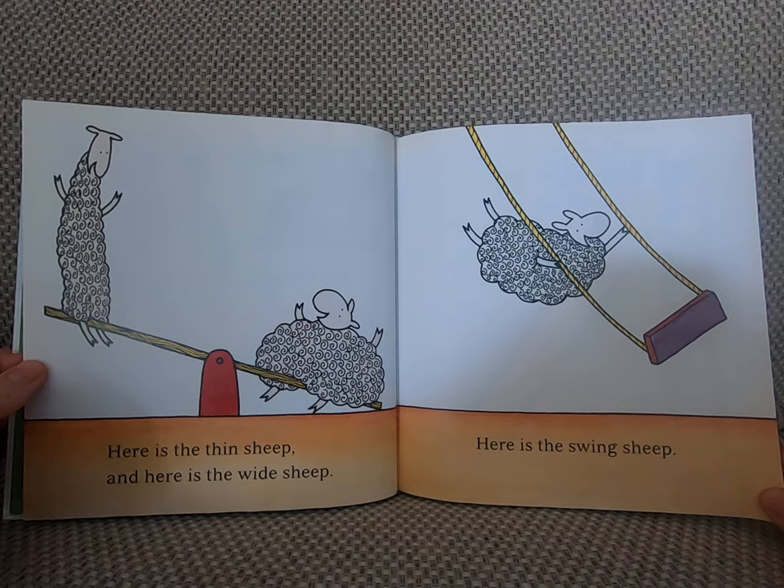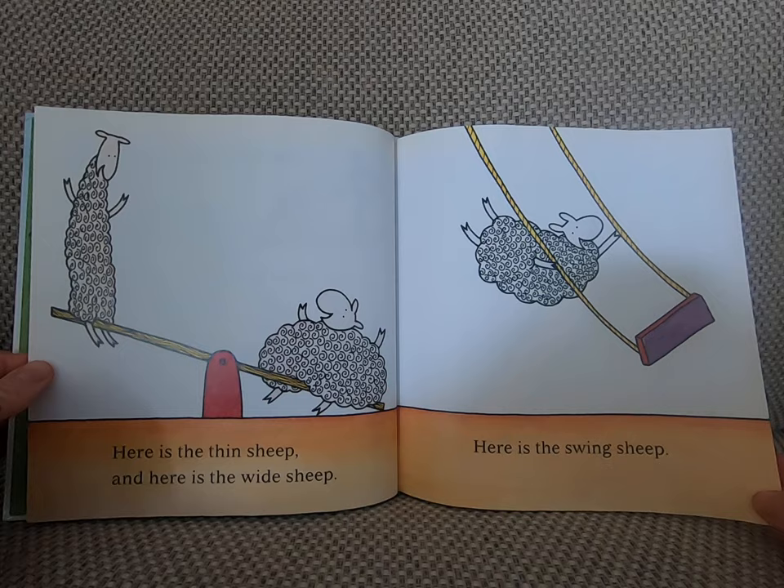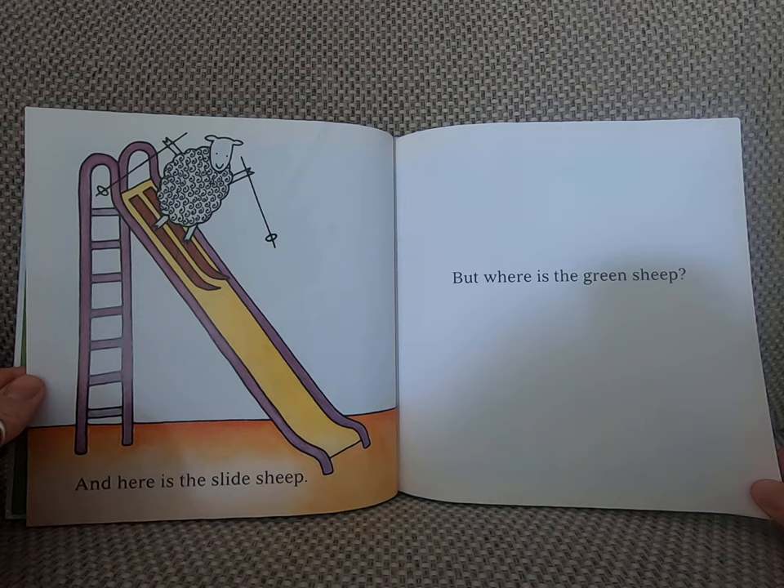Here is the thin sheep. And here is the wide sheep. Here is the swing sheep. And here is the slide sheep. But where is the green sheep?